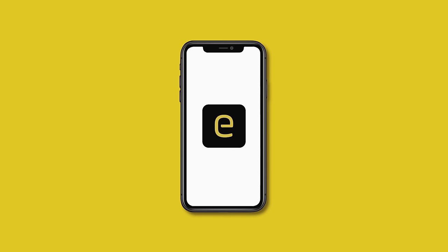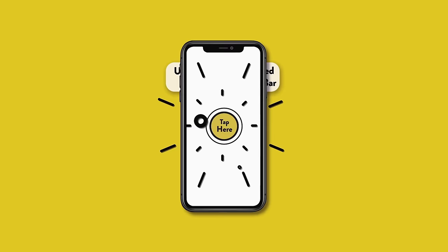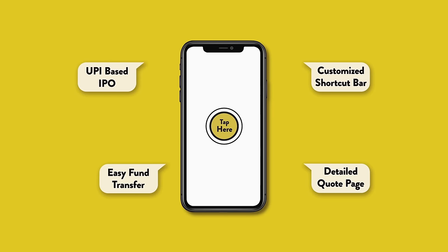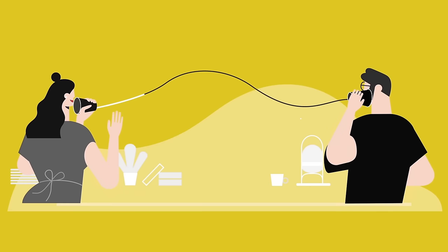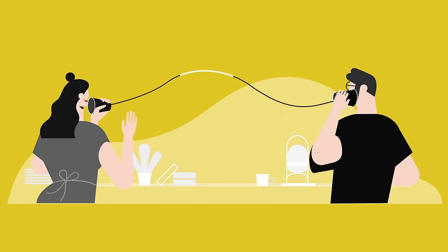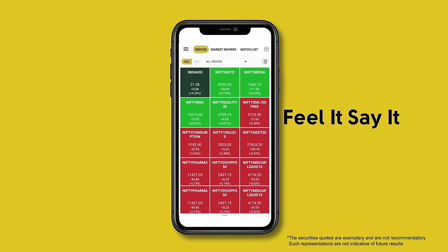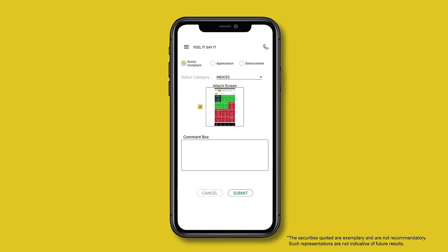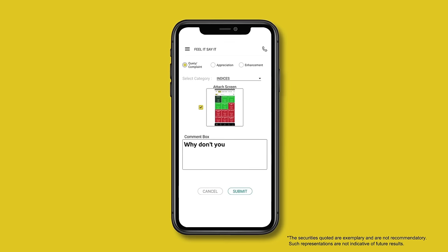And here's some more of what makes our trading brew so rich. Your trade buds are in for a ride. While we have a bunch of features to help you trade effortlessly, we are constantly listening to more of your opinions. Our feel it, say it feature helps you tell us in just a shake what you like and what we can improve.